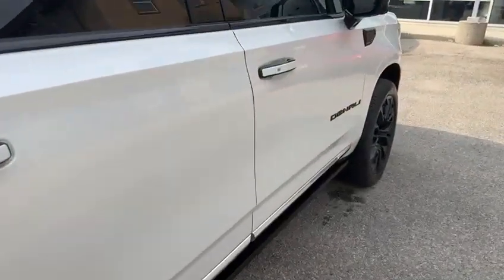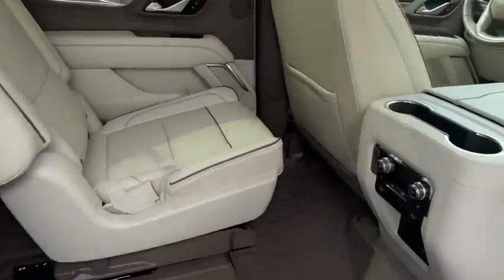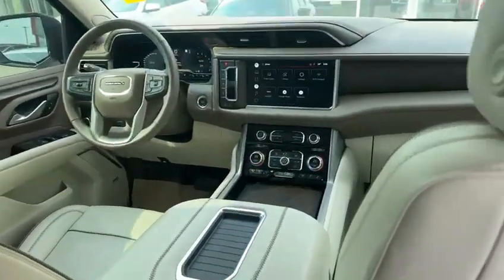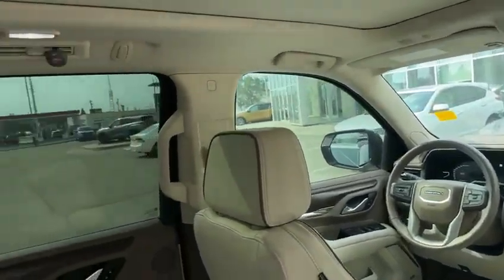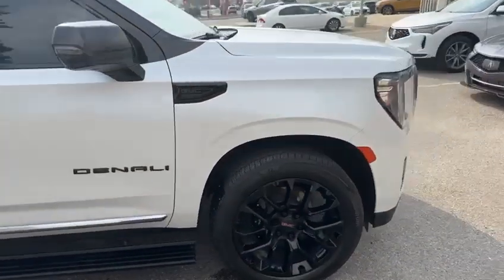Coming onto the passenger side, you have automatic running boards and nice premium leather. You also get Android Auto and Apple CarPlay — everything is included. It's a fully loaded version, so you get the best out of this Yukon.